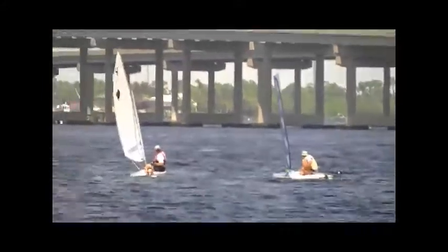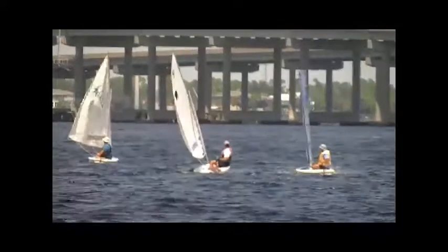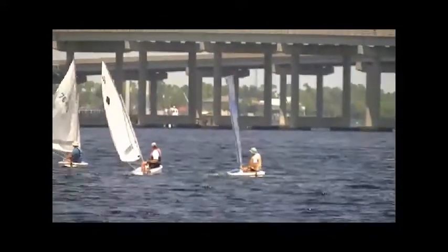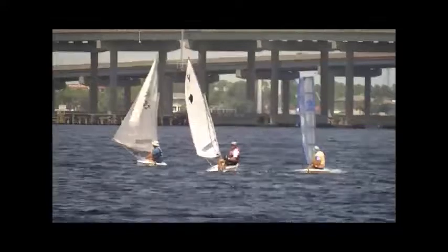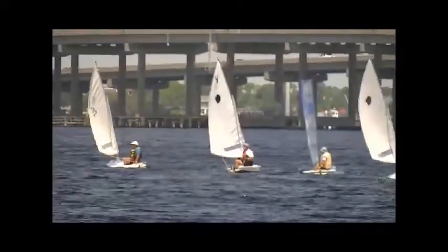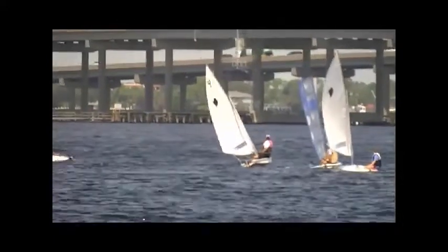Dennis is in the wing sail version coming down on mark number four. Note the winds are in the 8 to 12 range, maybe gusts of 15.